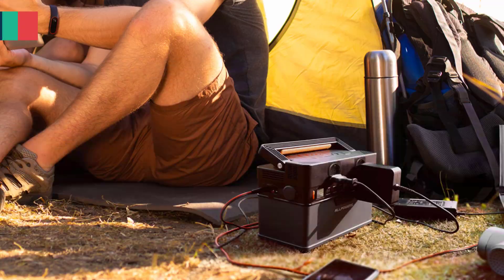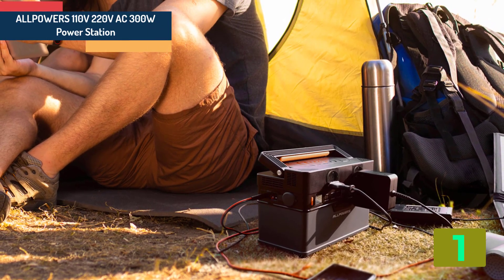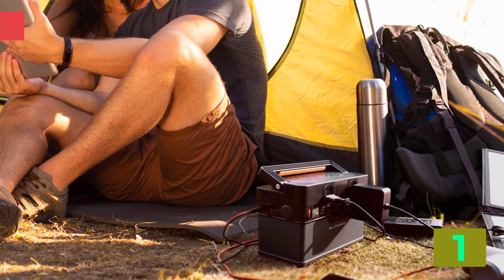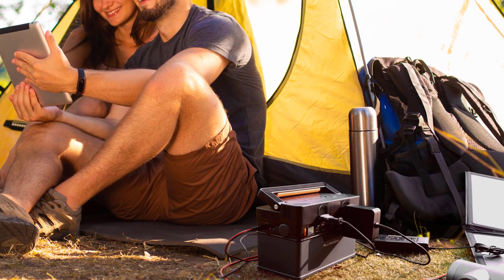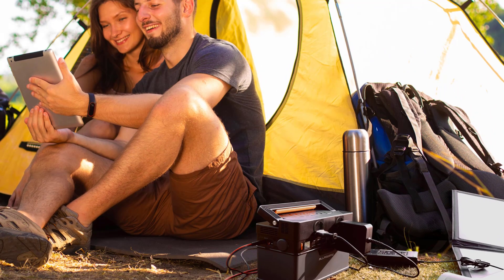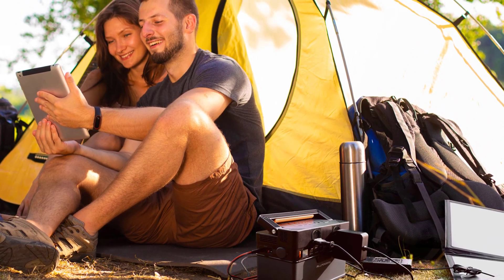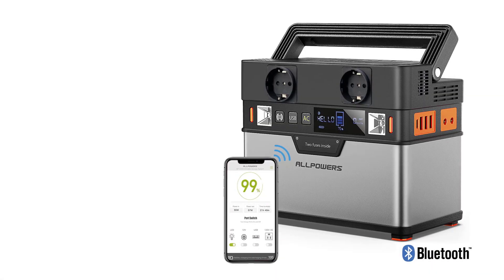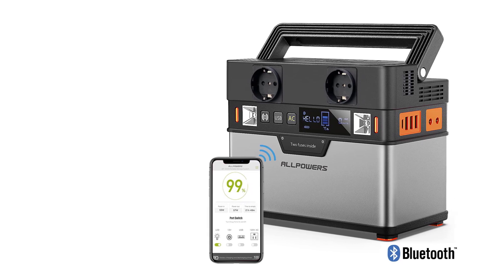At the top of our list at number 1, we have the Allpowers 110 volts / 220 volts AC 300 watts power station. Specifications: Brand name, Allpowers. Output interface, DC, triple USB. Battery type, Li-polymer battery. Model number, APSS-005-BLA. Max output, 300 watts; peak power, 500 watts.